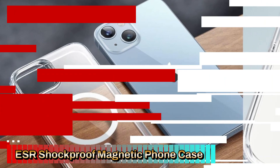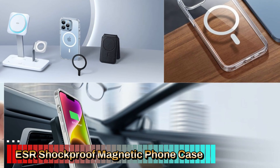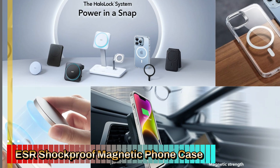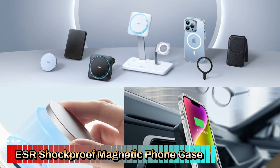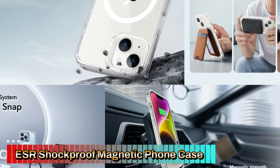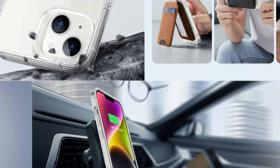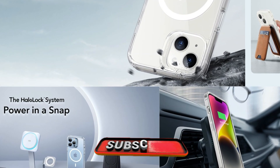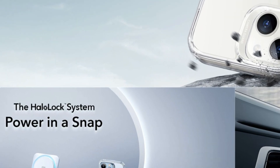The clear back allows the color and design of your iPhone to shine through, preserving the original look of the phone. The case is designed to resist yellowing over time, ensuring it stays looking fresh and clean. The ESR Halo Lock Case is slim and lightweight, making it easy to hold and carry without adding bulk. It fits snugly around the iPhone 14 and 13, maintaining the phone's sleek profile. The case features a scratch-resistant coating and an anti-fingerprint design that minimizes smudges and prints, keeping your phone looking pristine.